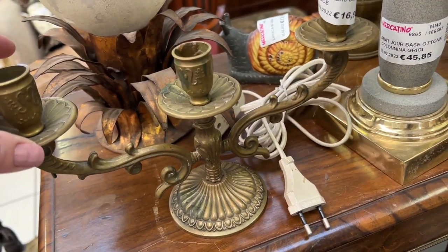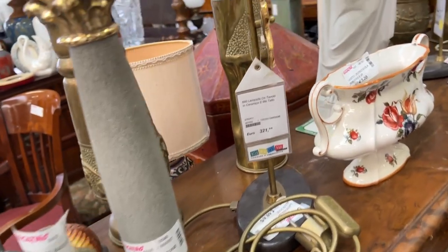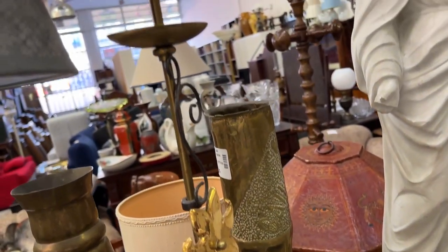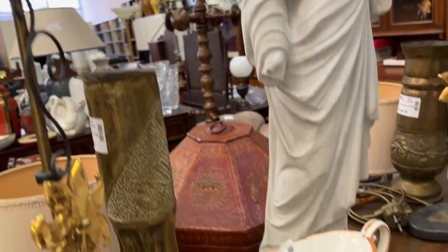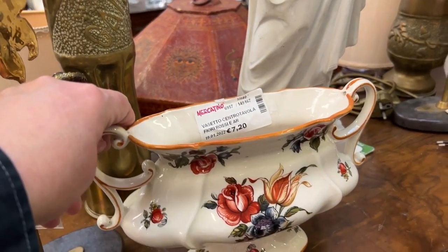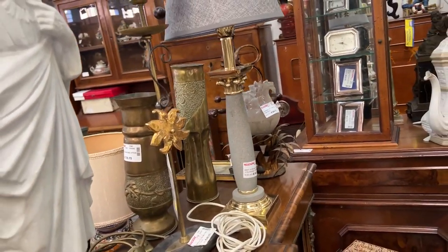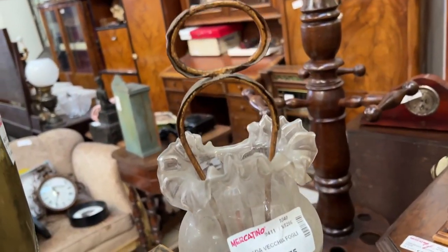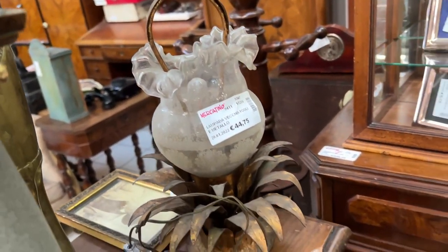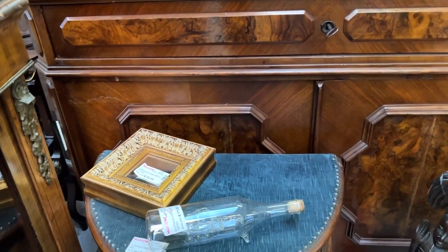Cute candelabra for 16.95 — I like that. And this little flowery thing next to the tall lamp. Hello, tall candelabra lamp — 720. That's very sweet. There's the other pineapple — the glass is very unusually draped. 44 for each of those pineapple lamps.